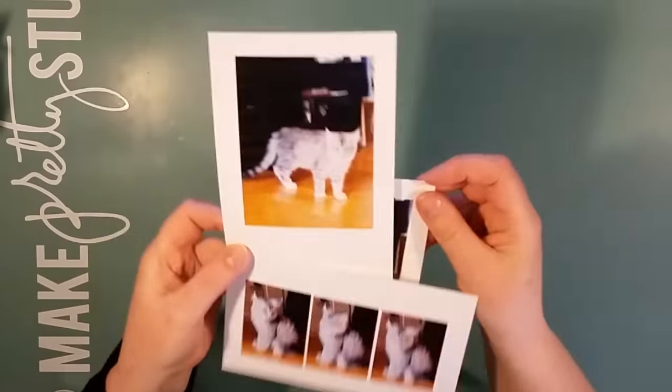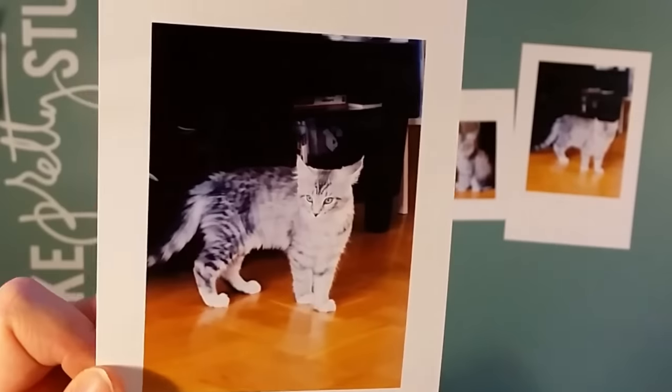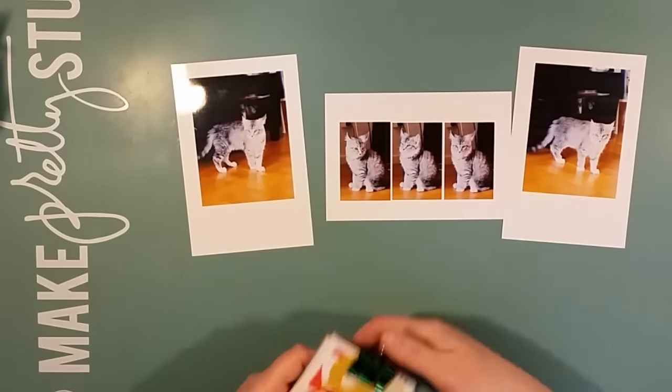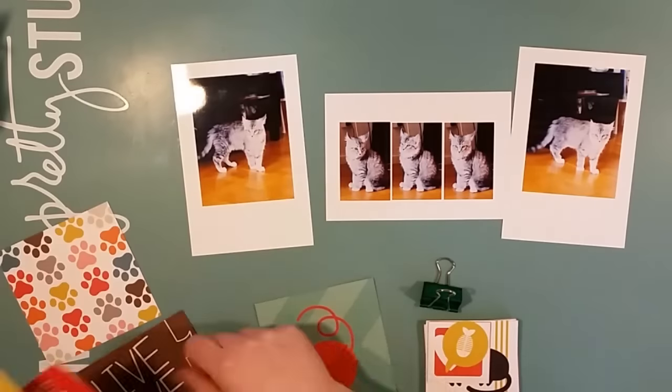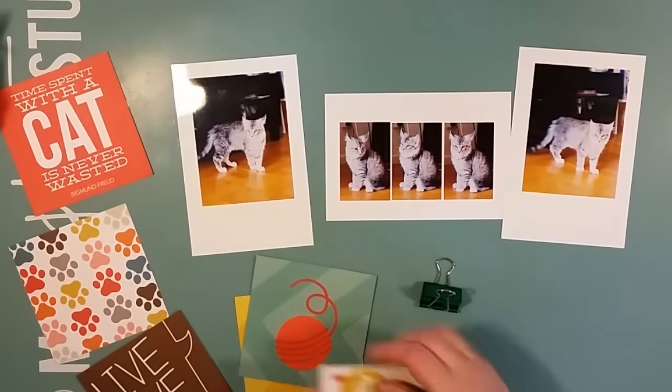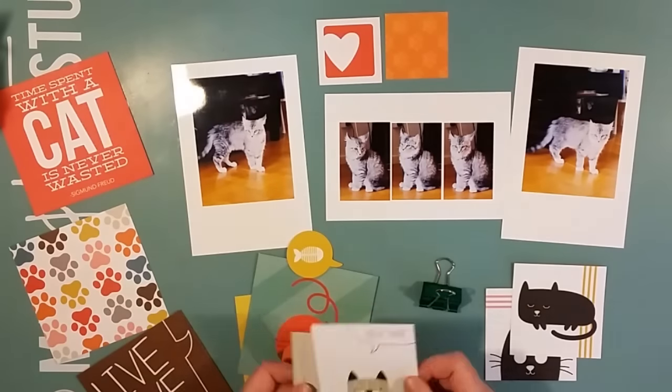Hi there! This is Åsa with a new process video, and today I'm working with photos of the fourth cat in my life. This is Signe, and she's just a little sweet furball that I've only met one time and instantly fell in love with her.